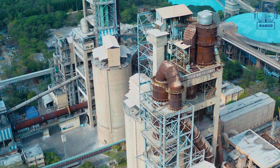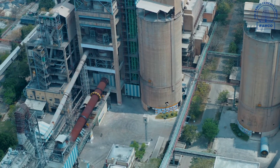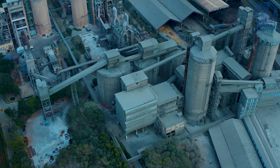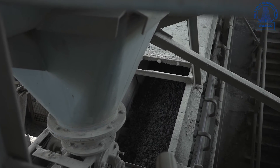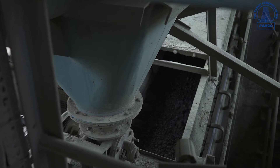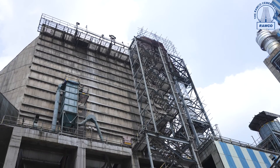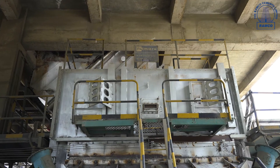At RAMCO's Alatheur plant, there are two kilns with a capacity of 3,700 TPD each. Each kiln heats the raw meal up to 1,450 degrees Celsius, which releases carbon dioxide gas and triggers chemical reactions that convert the raw meal into clinker, a semi-finished product. This process is called clinkerization.